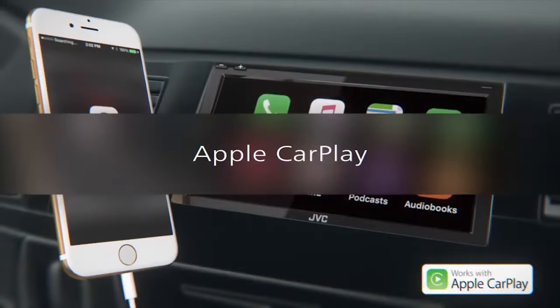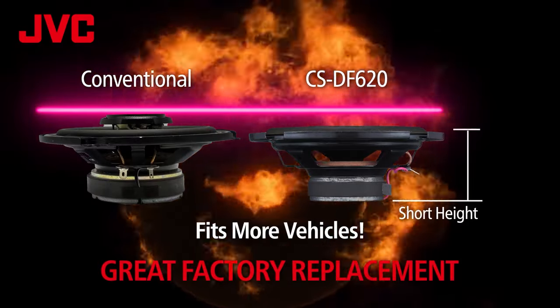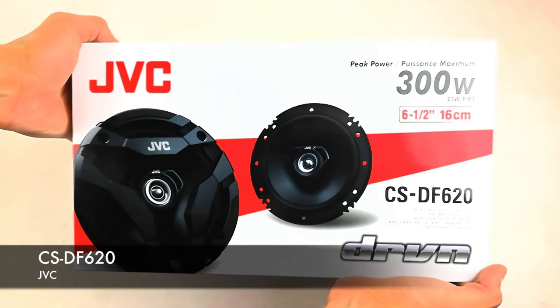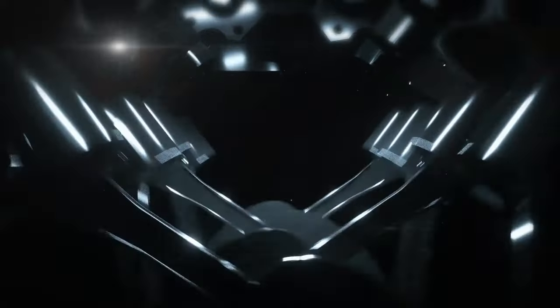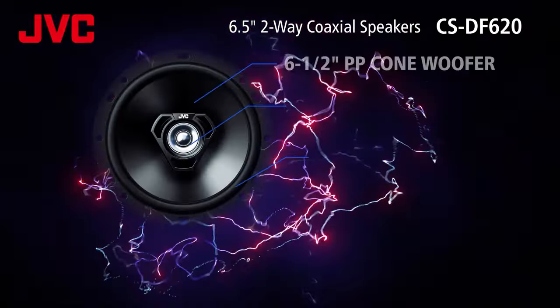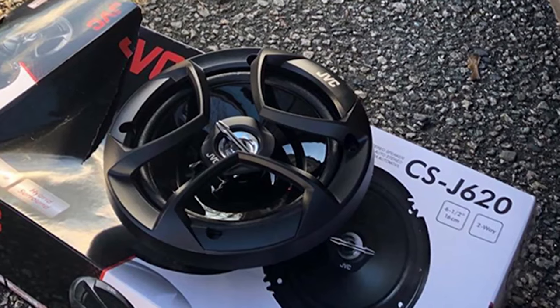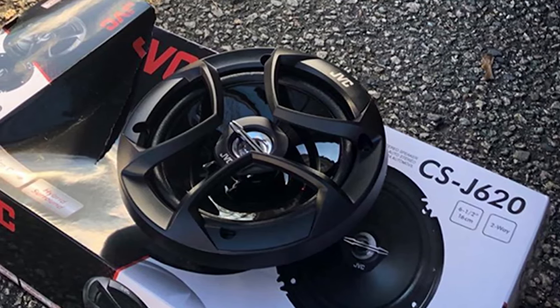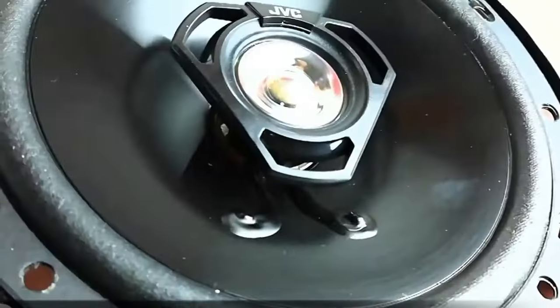Installing these car speakers is a breeze, thanks to their standard 6.5-inch size and universal fit. They fit easily into most car doors and come with all the necessary wiring and mounting hardware, so you can get them up and running in no time. With a power handling capacity of 300 watts and an impedance of 4 ohms, these speakers can handle a decent amount of power without any issues. Plus, they're designed to be durable, so they'll hold up well in the extreme temperatures inside your car.